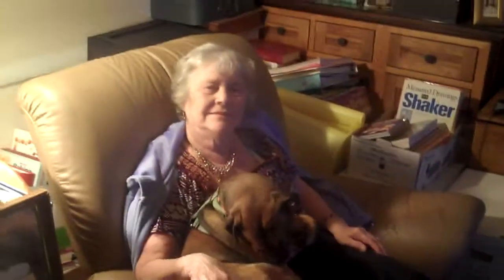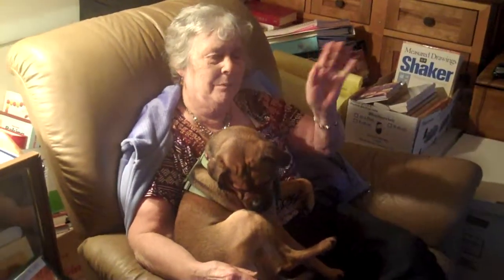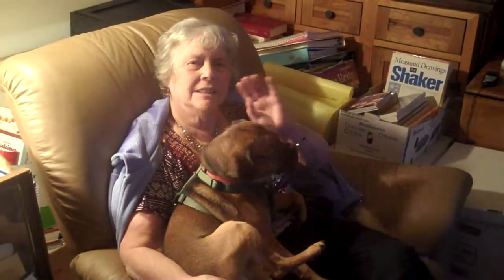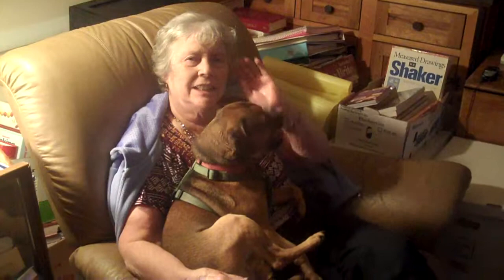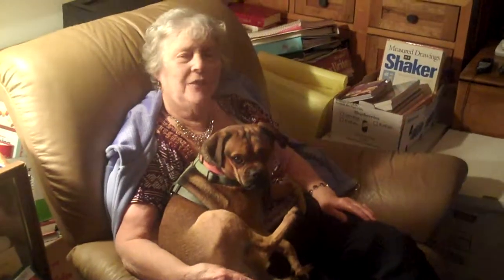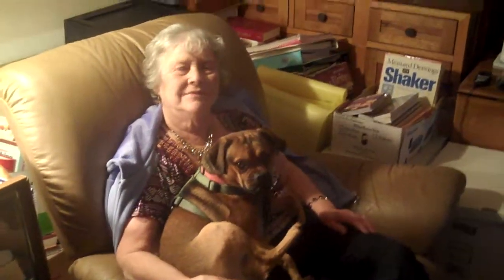So do you want to say hi to Aunt Nancy and Uncle Joe and everybody? Hi everybody! And I hope you enjoy all your festivities. Okay well, Merry Christmas.